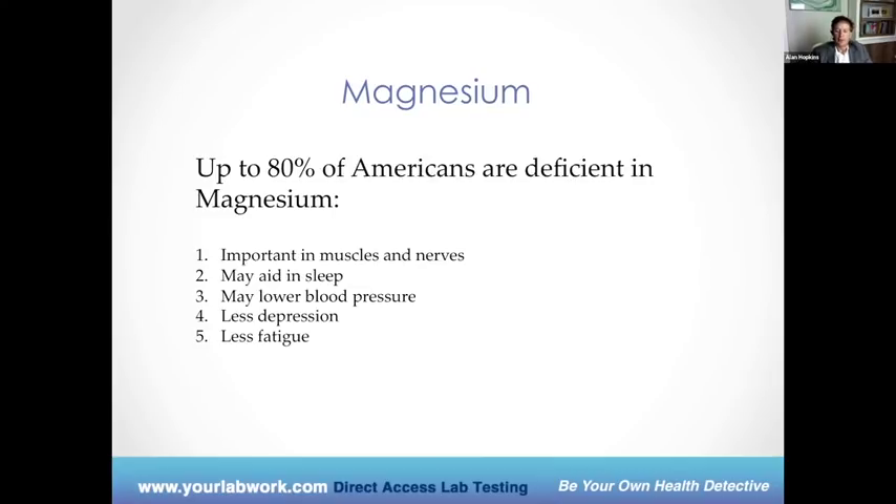Magnesium does this because it relaxes the smooth muscle cells in our body. We certainly see this in asthma in the emergency room — if someone comes in in acute distress because their asthma is so out of control, we'll give them IV magnesium, and it relaxes the smooth muscle cells of the breathing tubes, helping open up those breathing tubes so they can exchange air. Magnesium is very important, and again, it's not something we see people at optimal levels very often.